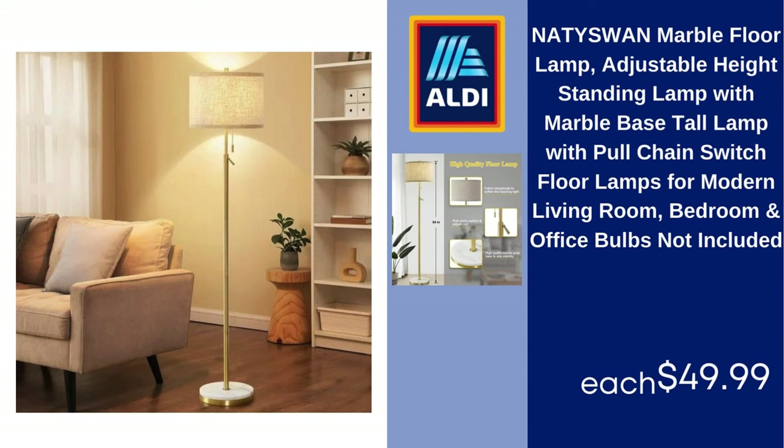Natus One Marble Floor Lamp, Adjustable Height Standing Lamp with Marble Base, Tall Lamp with Pull Chain Switch, Floor Lamps for Modern Living Room, Bedroom, and Office — Bulbs Not Included, $49.99.